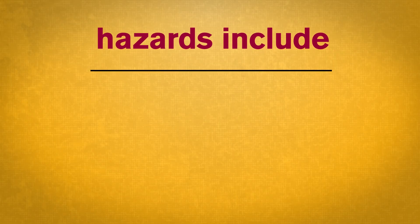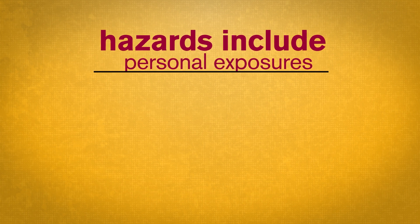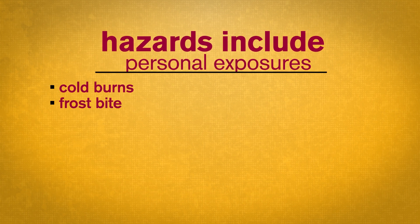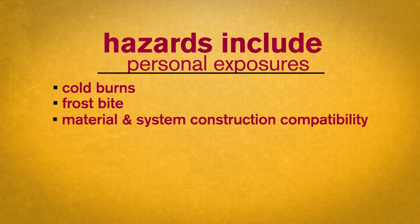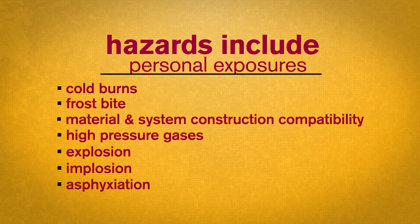Hazards with cryogenic fluids, such as liquid nitrogen, include personal exposures like cold burns, frostbite, material and system construction compatibility, high pressure gases, explosion, implosion, and asphyxiation.